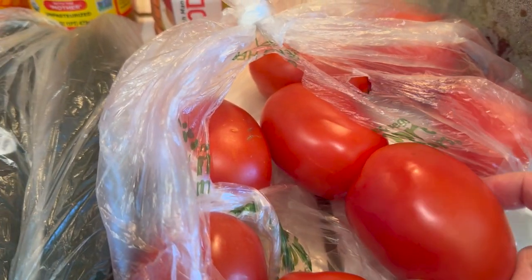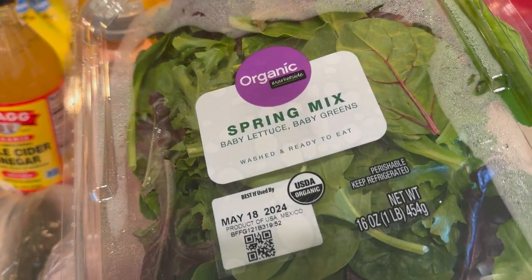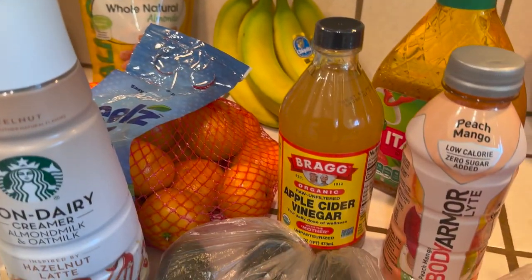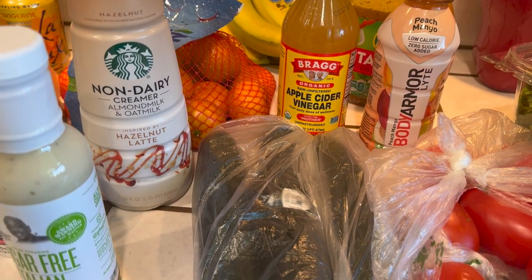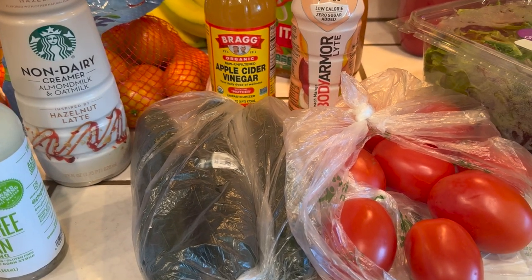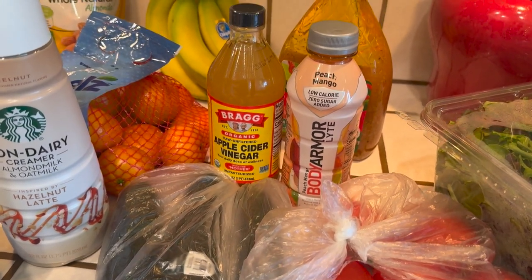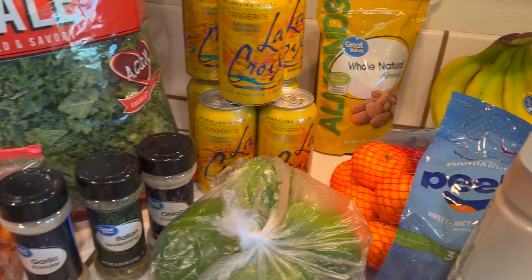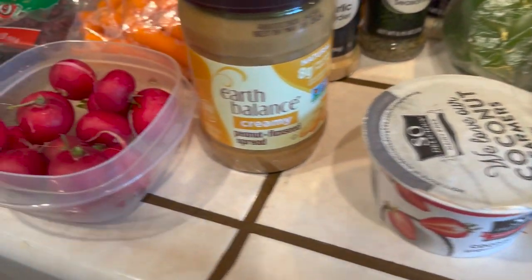I got some Roma tomatoes, and then this is the other lettuce I was telling you about — spring mix organic lettuce leaves. Sometimes I use this by itself or mix it with the kale for a delicious salad. Last time I bought some non-dairy cheese — it chews up like rubber. I kept using it until I finished the bag. When you take out the dairy, things just taste very different.